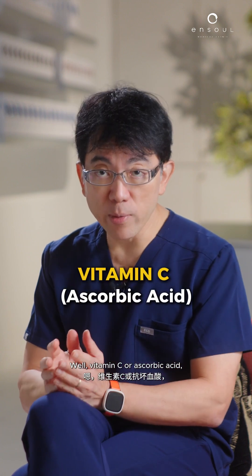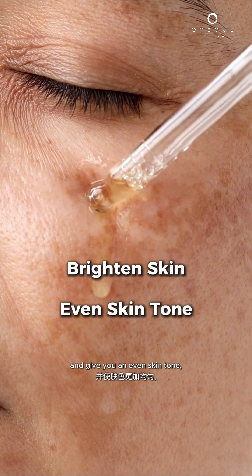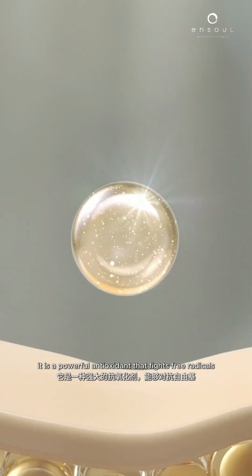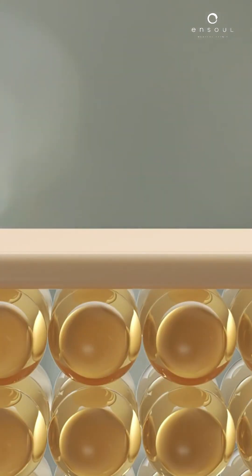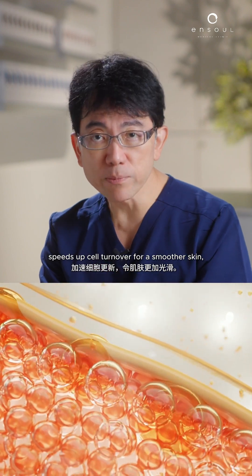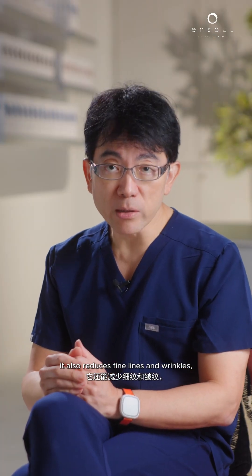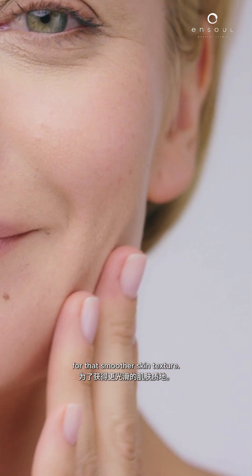Vitamin C, or ascorbic acid, tends to brighten the skin and give you an even skin tone. It is a powerful antioxidant that fights free radicals and it also boosts collagen for firmer skin. On the other hand, retinol, which is a vitamin A derivative, speeds up cell turnover for smoother skin. It also reduces fine lines and wrinkles and ultimately stimulates collagen production for a smoother skin texture.